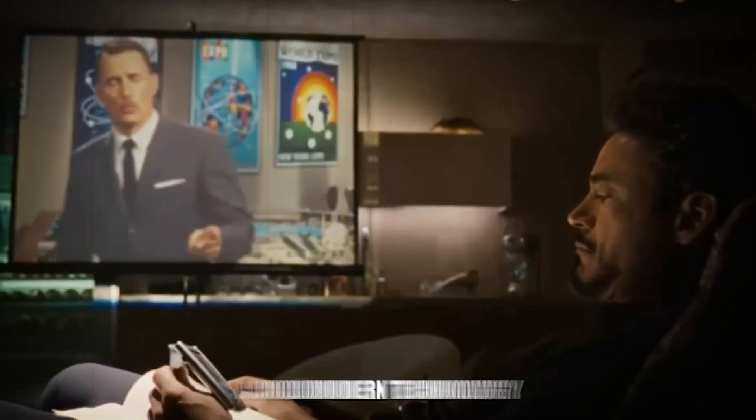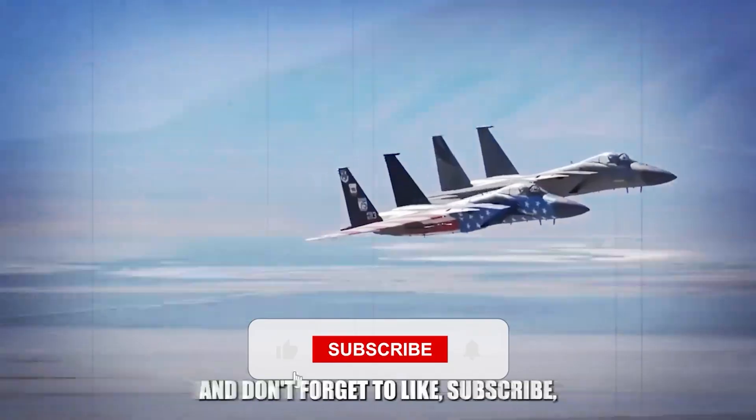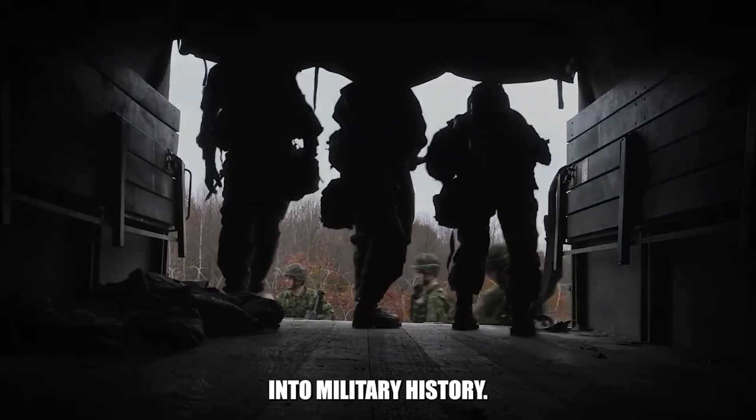What do you think? Could modern technology have changed the outcome? Drop your thoughts in the comments below, and don't forget to like, subscribe, and hit the bell icon for more thrilling explorations into military history.